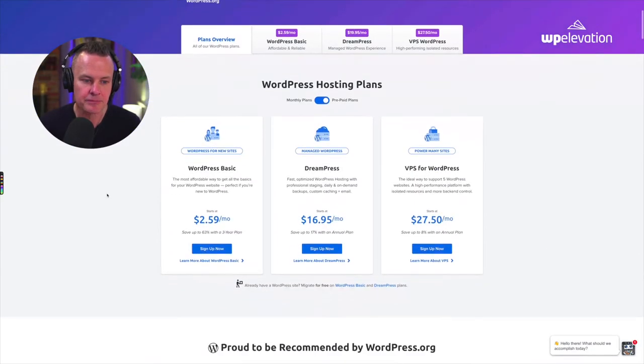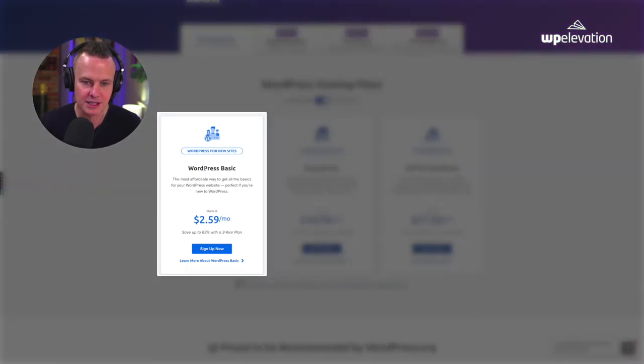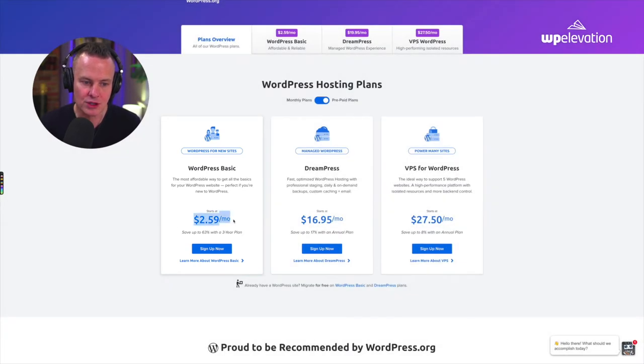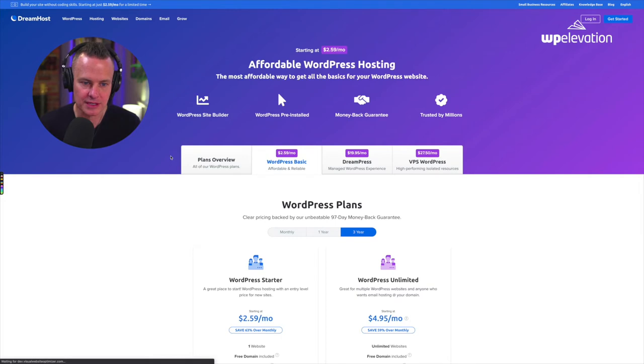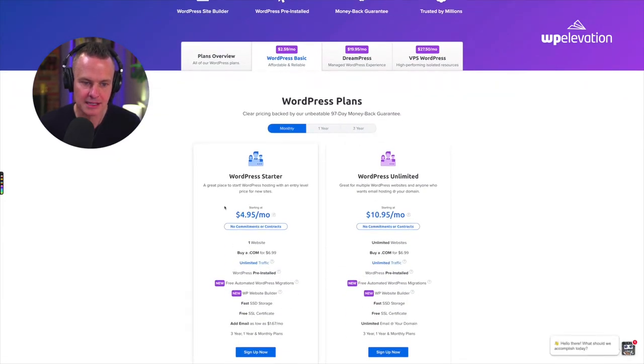If you're just starting out, go for the WordPress Basic plan — it's all you're going to need to begin with. It's super cheap. That $2.59 a month is if you sign up for a three-year plan, so you don't need to do that. Choose monthly and it's going to be about $4.95 a month. For $5 a month you get a really reliable host that installs WordPress for you for free, unlimited traffic, and you don't even need a domain name to get started. They'll also give you a free SSL certificate — every website these days needs one so that visitors trust it and are willing to interact with it.